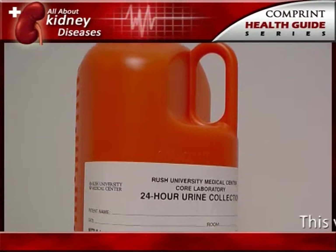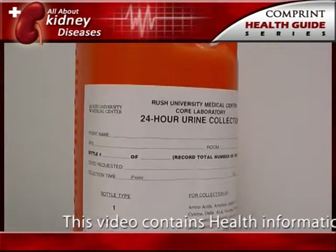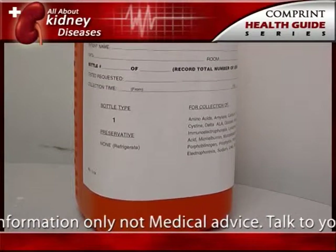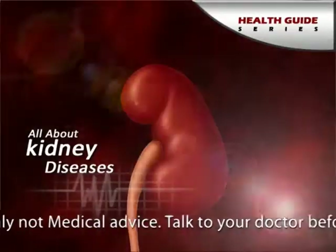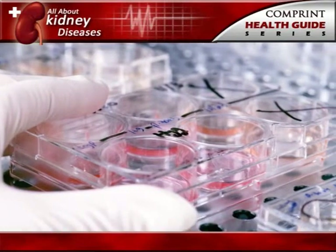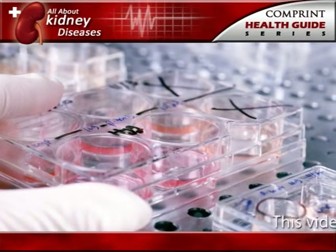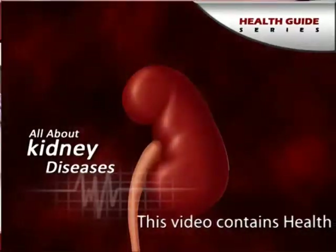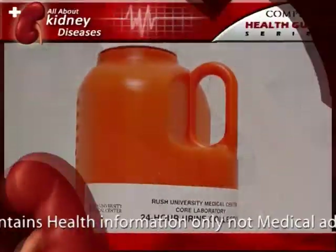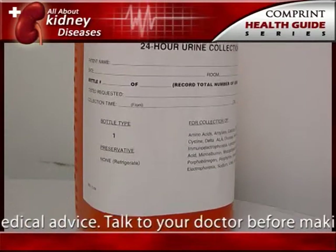The doctor may ask the patient to collect urine for 24 hours after a stone has passed or been removed. For a 24-hour urine collection, the patient is given a large container which is to be refrigerated between trips to the bathroom. The collection is used to measure urine volume and levels of acidity, calcium, sodium, uric acid, oxalate, citrate, and creatinine — a product of muscle metabolism. The doctor will use this information to determine the cause of the stone. A second 24-hour urine collection may be needed to determine whether the prescribed treatment is working.